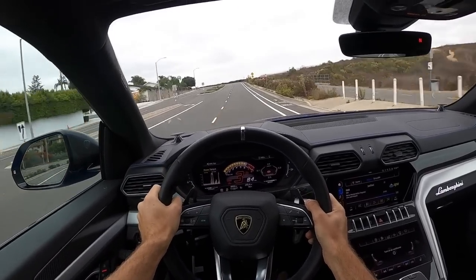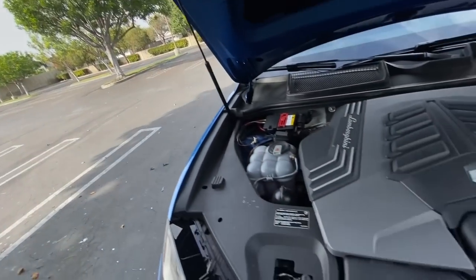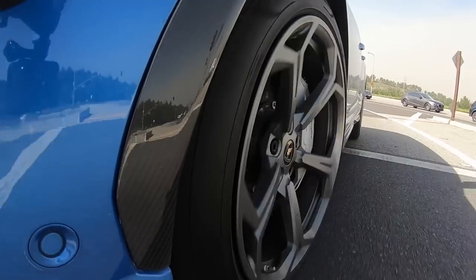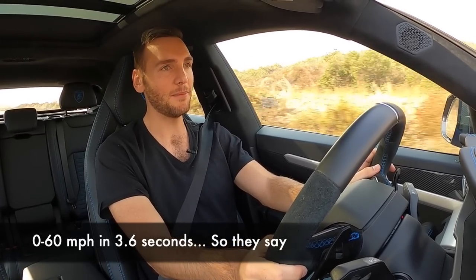Now we can rev up and go! Wow — okay, that is so fast, so incredibly fast. Let's talk about the engine: it's a four-liter twin-turbo V8 shared with some other Volkswagen Auto Group vehicles, but none are tuned like this — 641 horsepower and 627 pound-feet of torque, connected to an eight-speed automatic gearbox sending power to all four wheels permanently. With the launch control system, Lamborghini quotes 3.6 seconds to 60 mph, but everyone else is seeing low-three-second range — maybe even exactly 3.0 seconds if conditions are right and tires are warm.